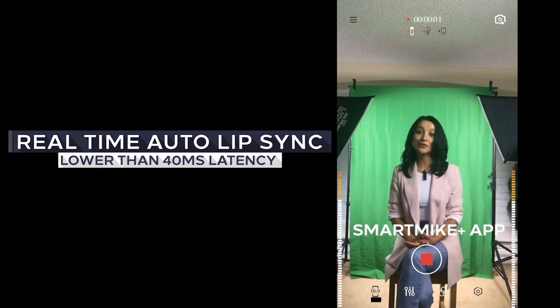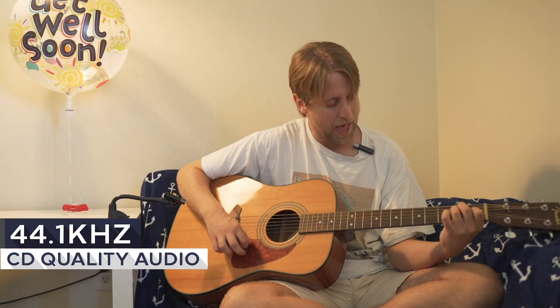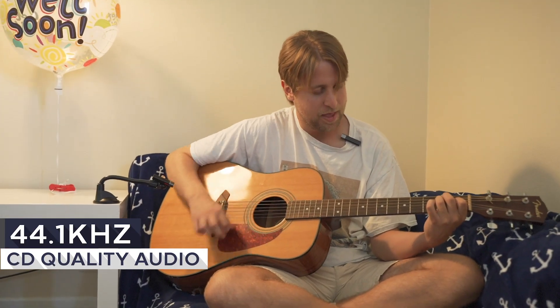Welcome to Real Talk Channel, my name is Alice. With 44.1 kHz CD quality audio, record your vlog with better sound quality.